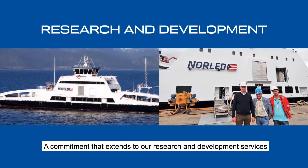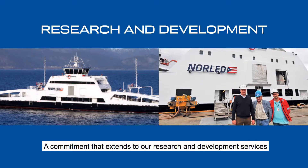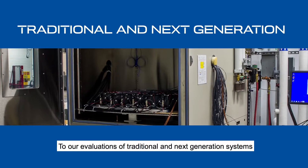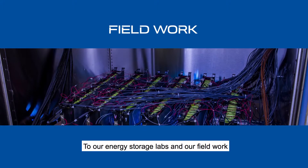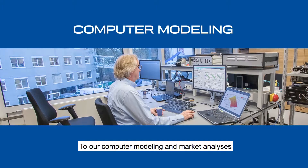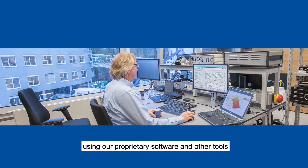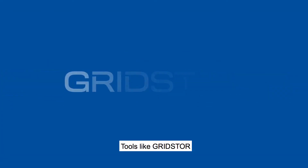A commitment that extends to our research and development services, to our evaluations of traditional and next-generation systems, to our energy storage labs and our field work, to our computer modeling and market analysis, using our proprietary software and other tools — tools like GridStore.